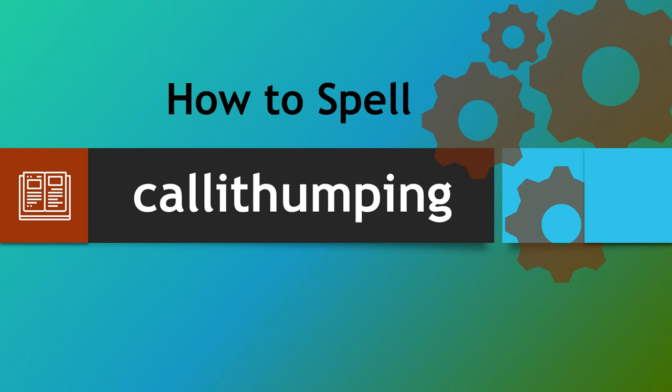Hello there and a warm welcome to How To Spell. We're looking at the word callithumping. Now this word can catch people out in a couple of ways, so let's make sure that you can spell it correctly each and every time.